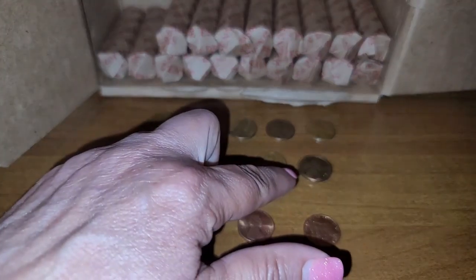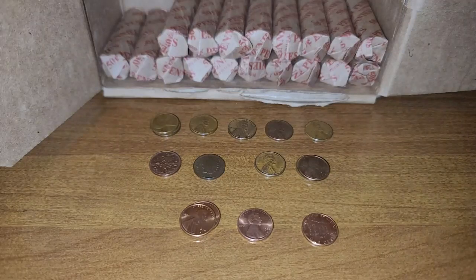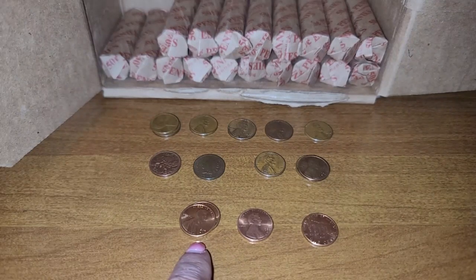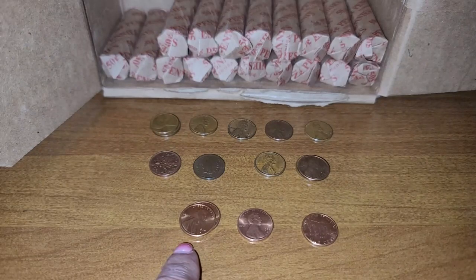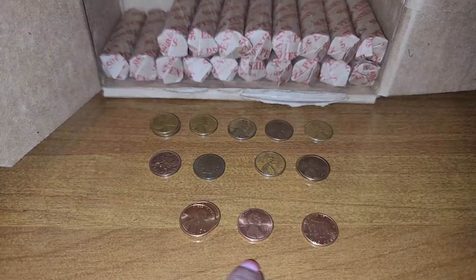I found three San Francisco minted cents: a 1970 S and two 1971 Ss. I did find three very lustrous coins — two 1974 Denvers, one 1986 Denver, and a very nice 2009 commemorative cent.